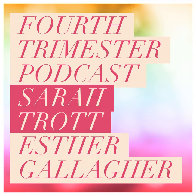Hi, I'm Sarah Trott, and welcome to the Fourth Trimester Podcast. I'm a new mama, and this podcast is all about postpartum care for the first few months following birth — the time period also known as the fourth trimester. My postpartum doula, Esther Gallagher, is my co-host. She's a mother, grandmother, perinatal educator, and birth and postpartum care provider. Fourth trimester care is about the practical, emotional, and social support parents and baby require, and importantly, it helps set the tone for the continuing journey of parenting.